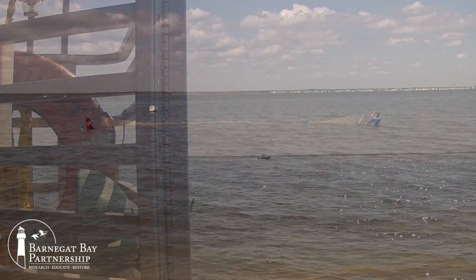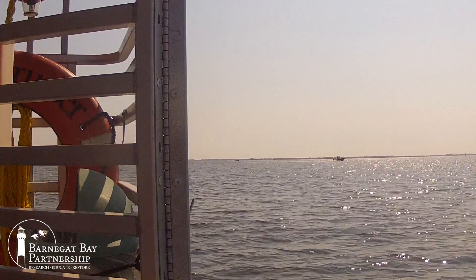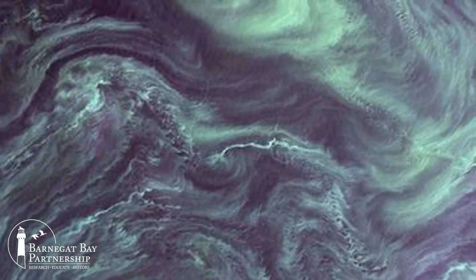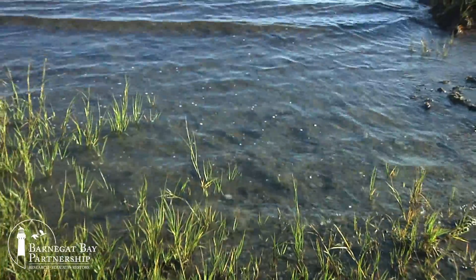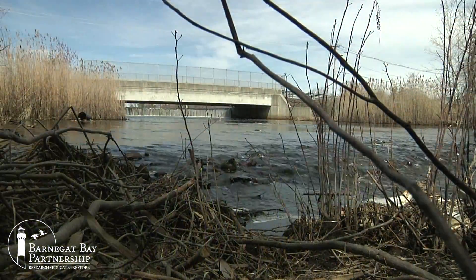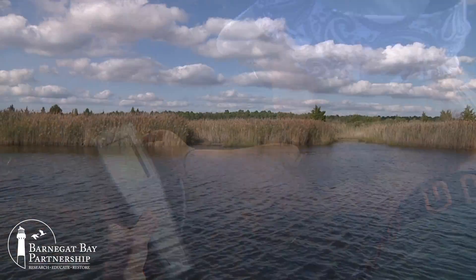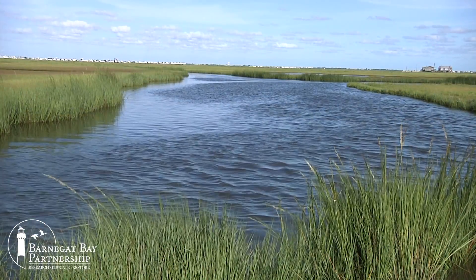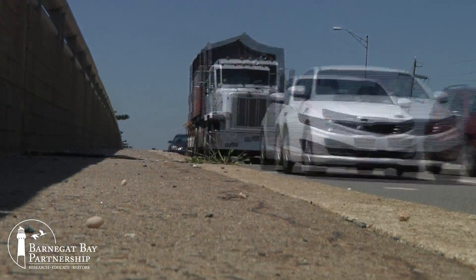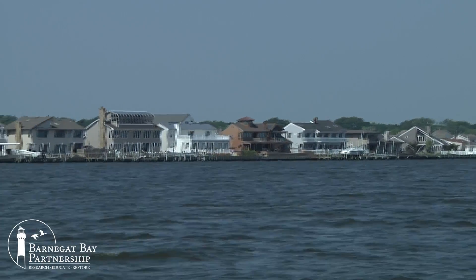Our biggest concern in 2011, eutrophication, remains the most serious challenge today. Eutrophication is a process that leads to excessive growth in the Bay — phytoplankton blooms, mats of drift algae, growth of encrusting organisms on seagrass, the slime on the bottom of the Bay. Nutrient runoff from the watershed, warming water temperatures, certain water circulation patterns, and other factors all contribute to this process. As the Bay changes and more people move here to live and work, eutrophication will remain a challenge, but we have taken some small but important first steps to address it.